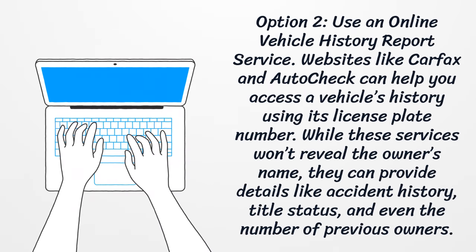Option 2: Use an online vehicle history report service. Websites like Carfax and AutoCheck can help you access a vehicle's history using its license plate number. While these services won't reveal the owner's name, they can provide details like accident history, title status, and even the number of previous owners.